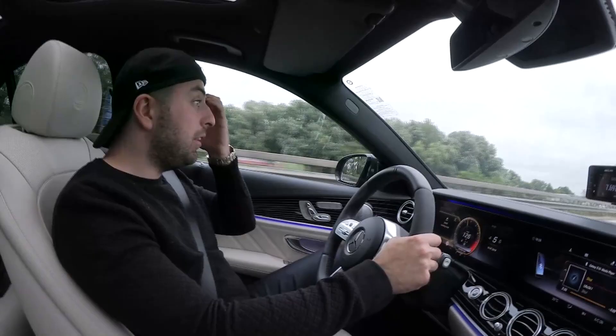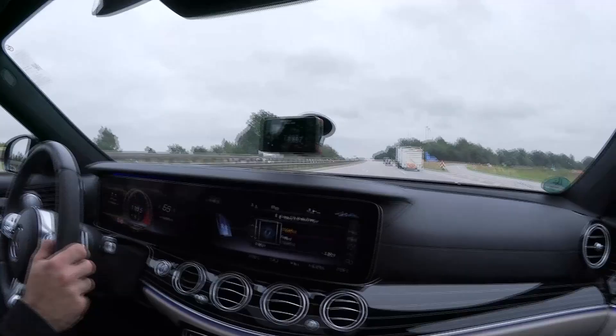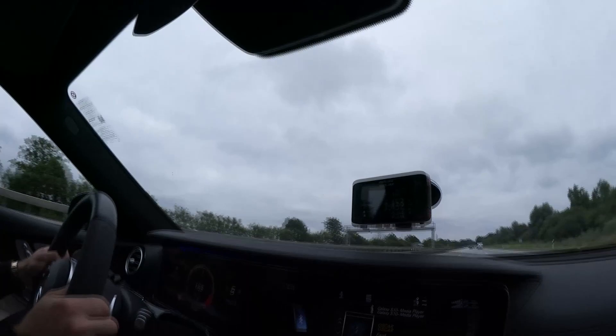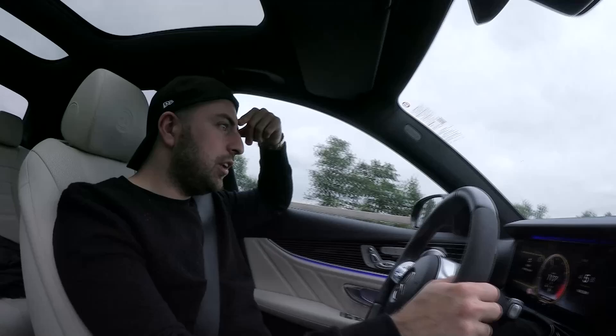Ich hatte eigentlich eine 7,2 erwartet, aber die werden wir noch kriegen. Ich sage dir auch warum - weil wir über Huckel und so gefahren sind. Nächster Versuch: 7,4. Also für zwei Leute - 612 PS. Wenn ich mich erinnere, hatten wir eine glatte 6,9 oder eine 7 im CL 63 mit 700 PS. Das heißt, eine 7,4 für zwei Leute ist respektabel.